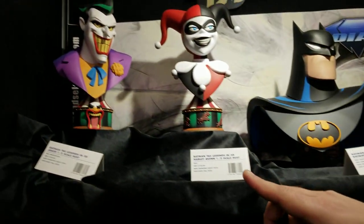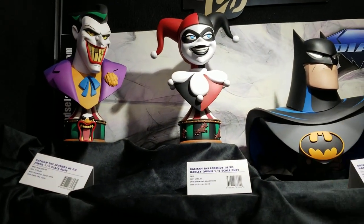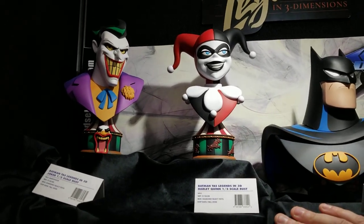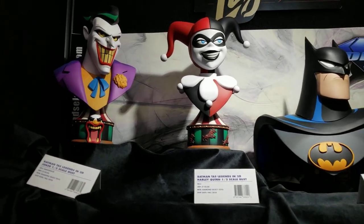First up, we've got these Legends in Three Dimensions busts. These are half-scale human busts. $150 is a retail price for Joker and Harley each, and $200 for Batman.